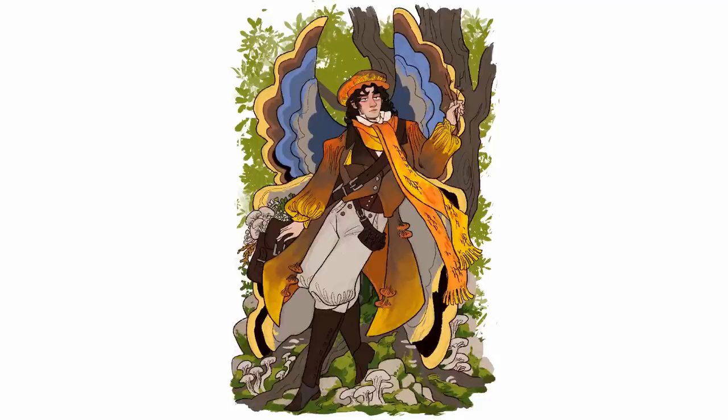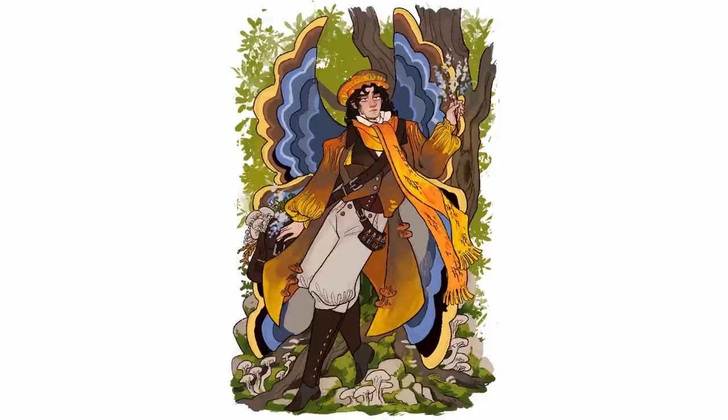You might think it's kind of weird to be adding a background to something that is essentially supposed to be a character design, but I'm trying to get practice at different things this year, especially backgrounds. I also did these on my iPad, so I'm trying to get practice with basically everything on that — these are probably the closest things I have done to finished work on my iPad so far, so there's still a learning curve here.